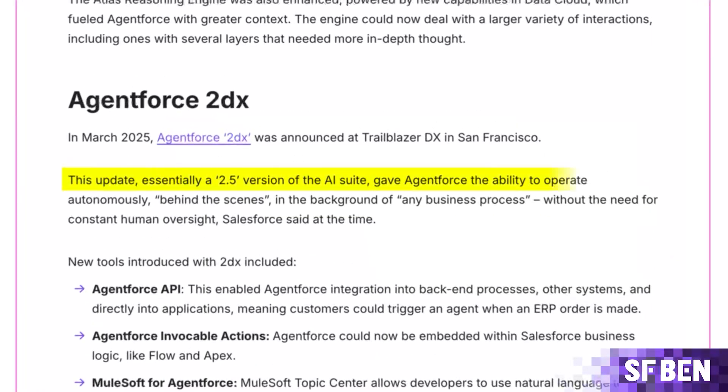Fast forward to March 2025, and AgentForce 2DX was announced at TrailblazerDX. This update, essentially a 2.5 version of the AI suite, gave AgentForce the ability to operate autonomously behind the scenes in the background of any business process, without the need for constant human oversight, Salesforce said at the time.